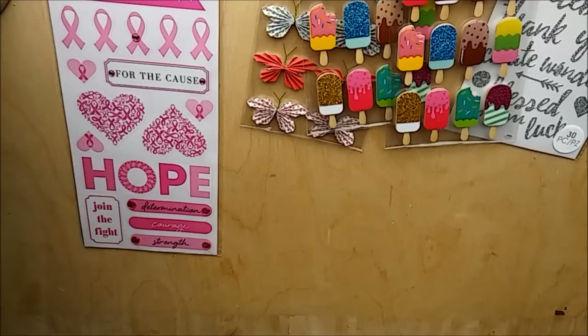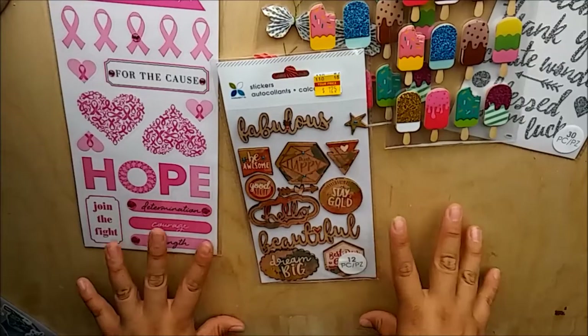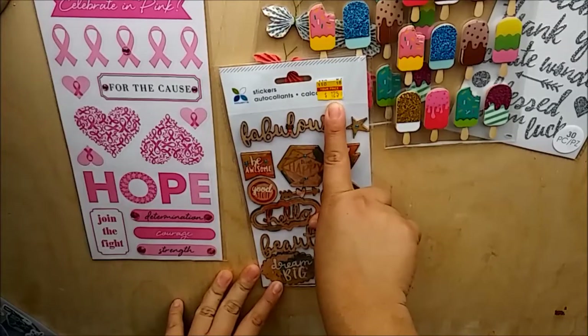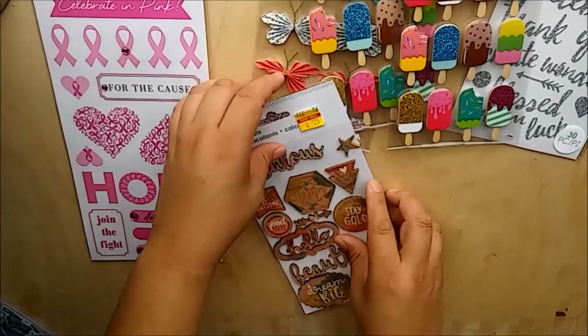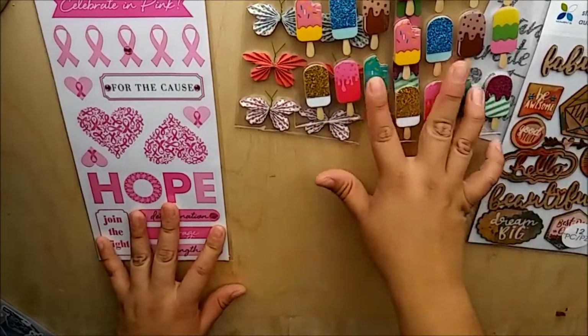Then I got these Momenta wood veneer stickers. I'm not sure what happened or why they ended up in my cart, but I did end up buying them. I was on a strict rule of not buying stickers that were more than one dollar, and these were $1.25 - regular price I believe was $4.99. They're cute, so I thought I would put them back but I guess I didn't.